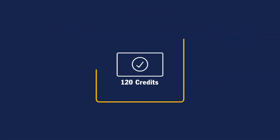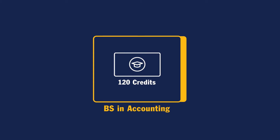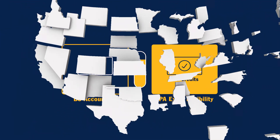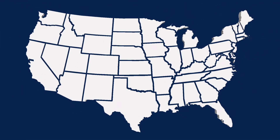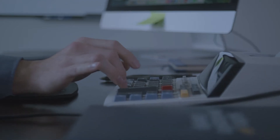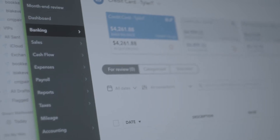At 120 credits, earning this degree will satisfy most of the 150 credits needed to sit for the CPA exam in most states. Be sure to verify your local state's requirements as additional criteria may apply. Beyond CPA preparation, the BS in accounting emphasizes practical application of fundamental accounting principles.